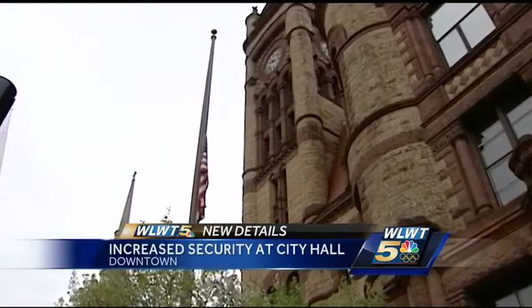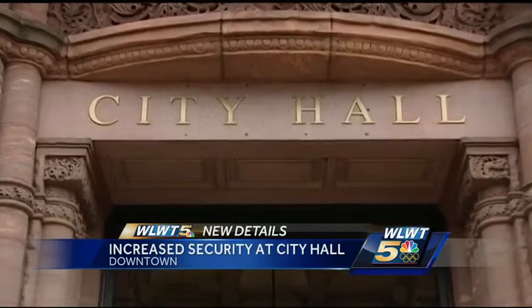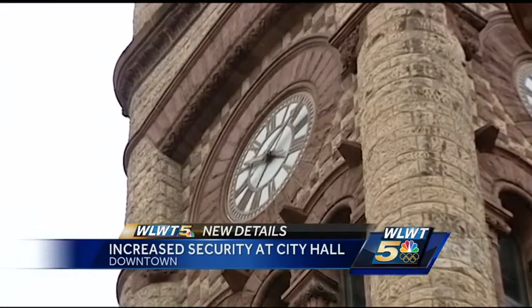City Hall is the most public of buildings, period. City Hall is the people's building and the city manager wants to make sure the people have access. But at the same time, we have an obligation to make certain that the people who work in this building and the people who visit this building are in the safest environment possible from a security standpoint.